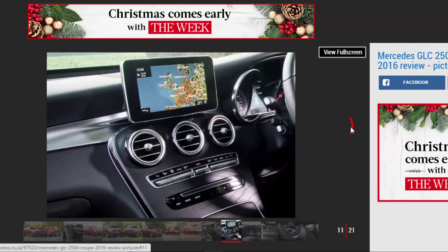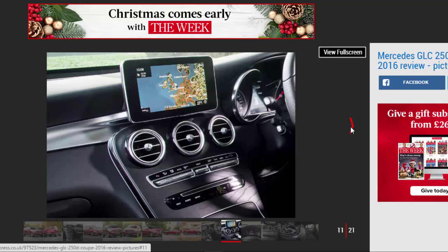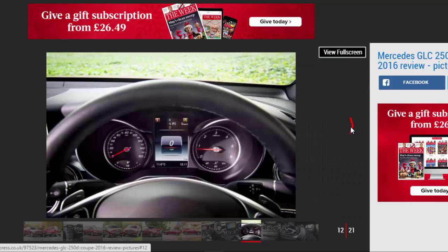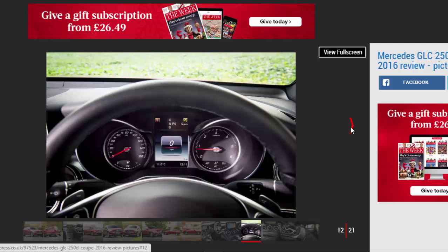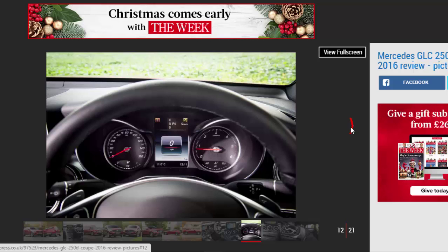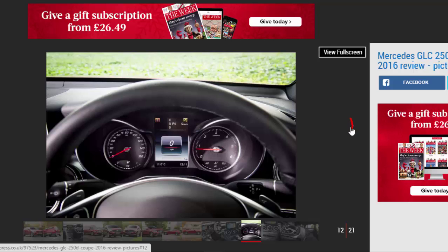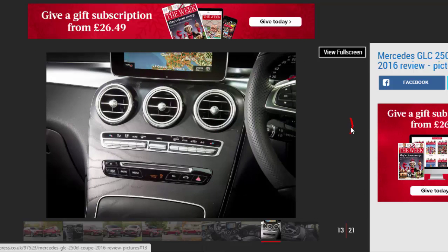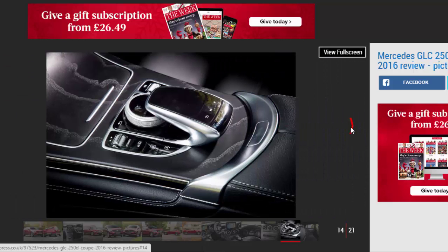The 250d's economy figure of 56.5 mpg means it's more efficient than the X4 2.0d, which is also less powerful at 188 bhp and 52.3 mpg. CO2 emissions of 143 g/km are decent for a big car like the GLC Coupe. Despite the changes over the standard GLC, those figures are identical to an equivalent version, but the Coupe costs £3,470 more than the normal SUV in the same trim. So you'll really have to want the sleeker looks to go for the Coupe, as the numbers are hard to justify.